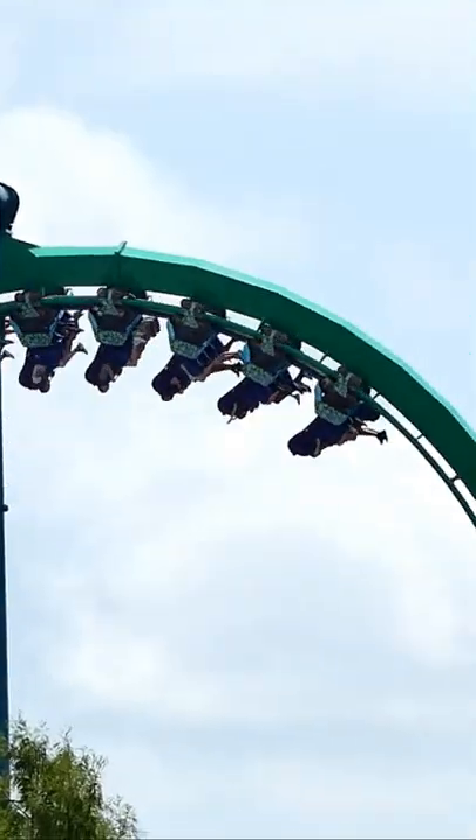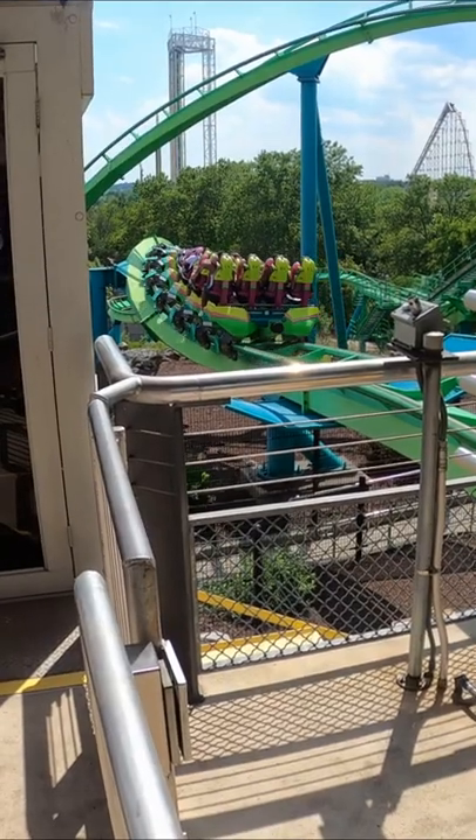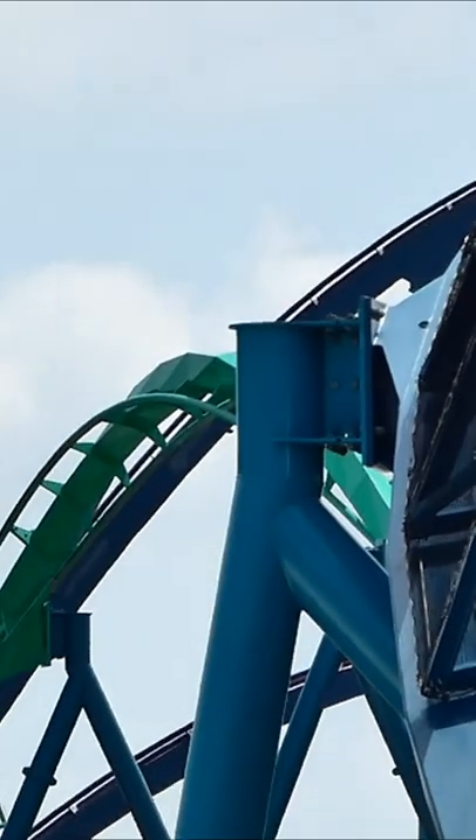This roller coaster is definitely one of the smoothest, most forceful, and exciting B&M floorless coasters out there. And if it weren't for the absence of a Jojo roll, this would be the best floorless coaster I've been on. This roller coaster gets an 8.2 out of 10.